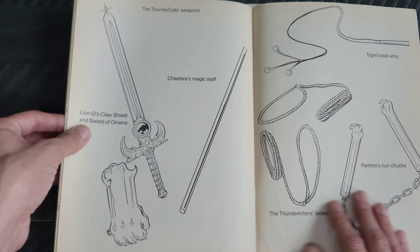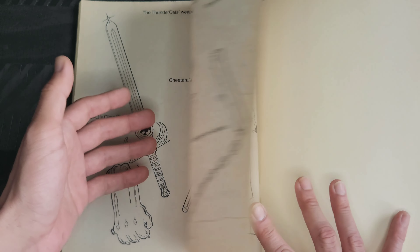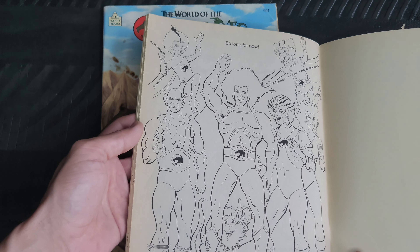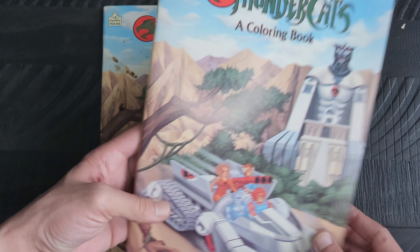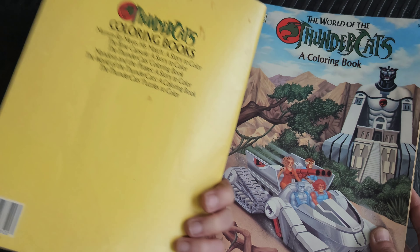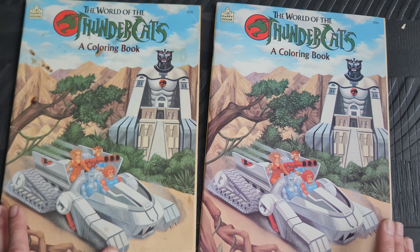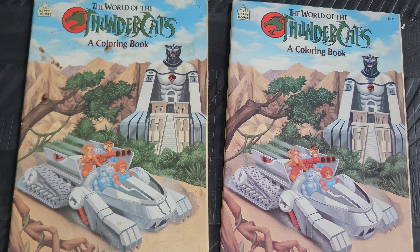This one pictures all of the ThunderCats weapons — I thought that was pretty neat. The final page saying so long for now features the group of ThunderCats. I really enjoyed getting one that was uncolored. I'll be back tomorrow showing you the next one I was able to pick up. I hope you are all taking care and doing well out there — talk to everyone soon.